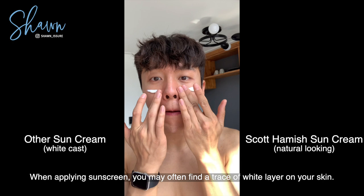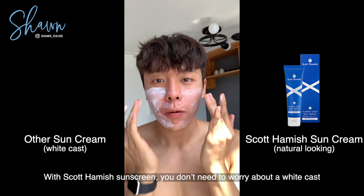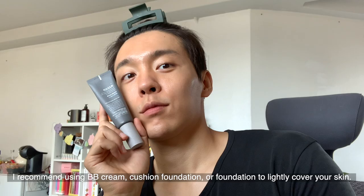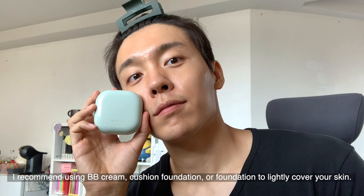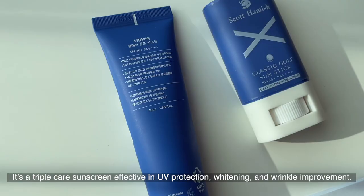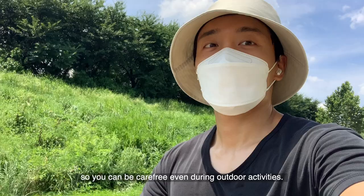When applying sunscreen, you may often find a trace of a white layer on your skin. With Scott Hamish sunscreen, you don't need to worry about a white cast even if you apply a large amount. If you need additional skin tone adjustment, I recommend using BB cream, cushion foundation, or foundation to lightly cover your skin tone. Rather than using sunscreen for unnatural-looking brightening effects, use sunscreen just for UV protection. It's a triple-care sunscreen effective in UV protection, whitening, and wrinkle improvement. This too is water-resistant, so you can be carefree even during outdoor activities.